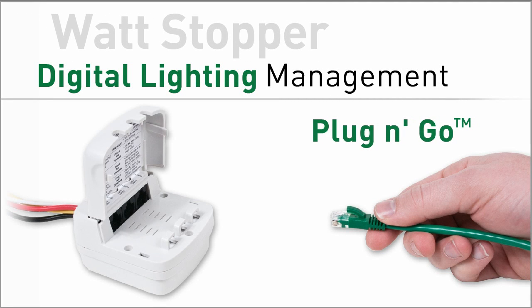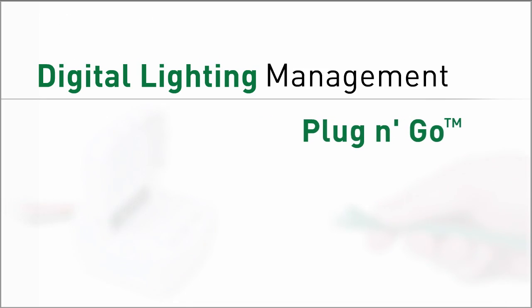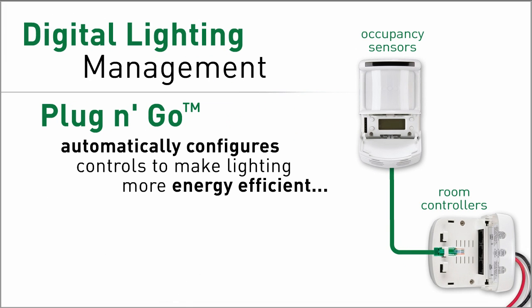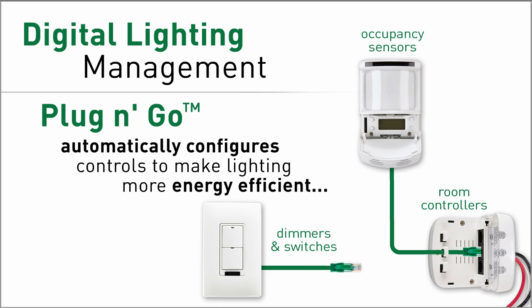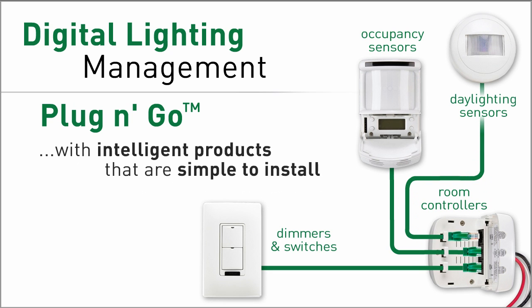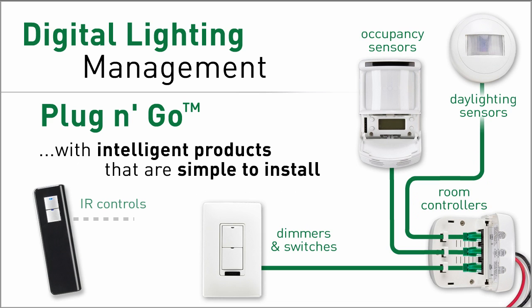Digital Lighting Management simplifies configuration farther than any other control system by fully automating it. That means no matter what components you select, the system configures itself to operate in the most energy efficient mode possible, every time.